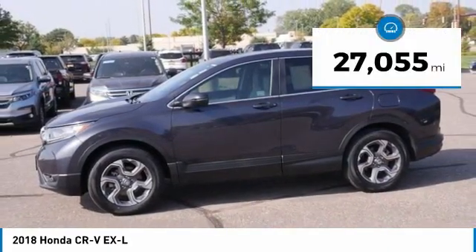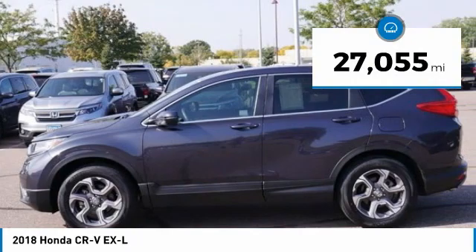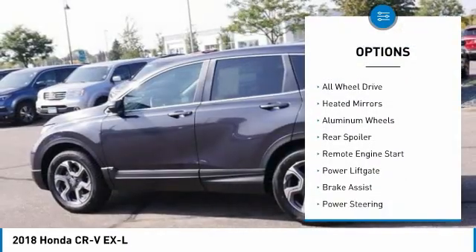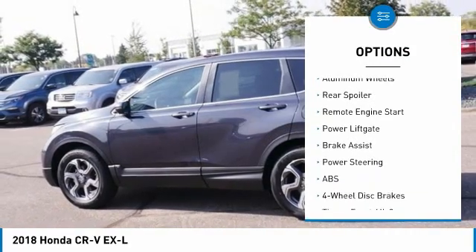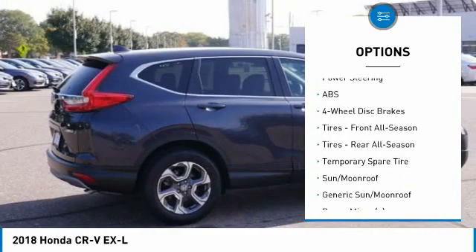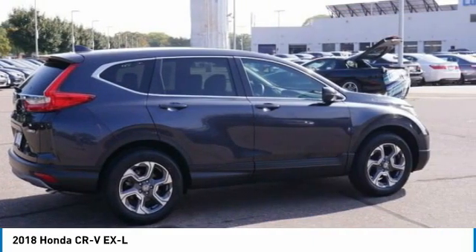This vehicle has less than 30,000 miles. Here are some of this vehicle's great options: tire pressure monitor, turbocharged, blind spot monitor, all-wheel drive, heated mirrors, aluminum wheels, rear spoiler, remote entry start, power liftgate, and brake assist.